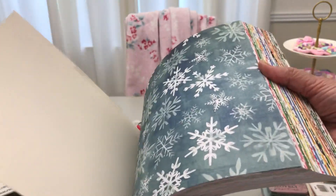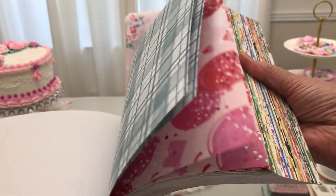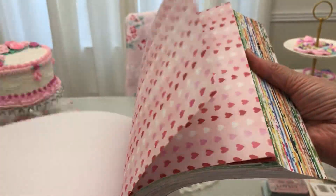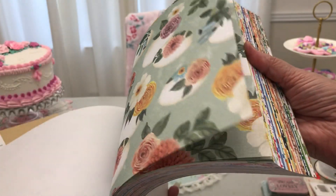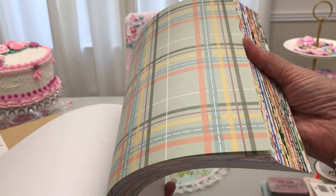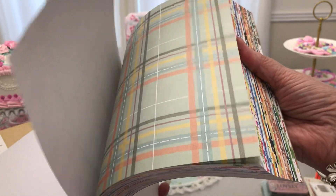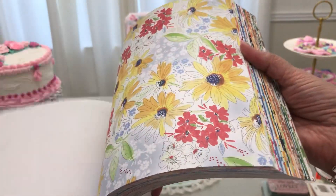And I went ahead and cut it. I'm just going to thumb through and show you. Oh, that's good — we're in the winter. Now we're in Valentine's. Now we're in St. Patty's. Now we're in Easter. Oh hey, that's cute — the bunnies. Isn't that darling? That's totally you. Now we're in springtime.